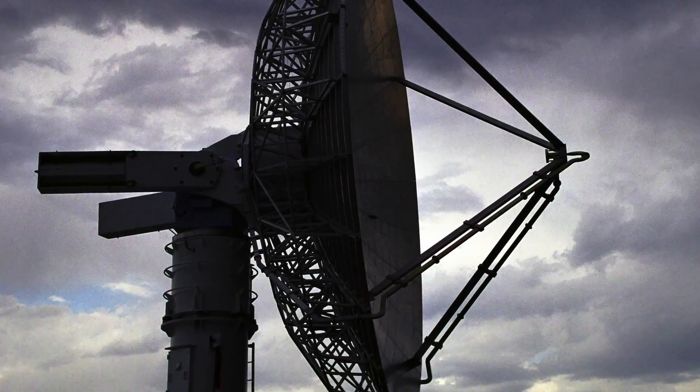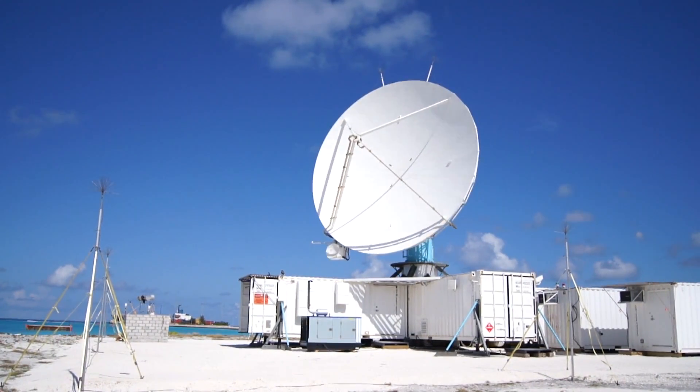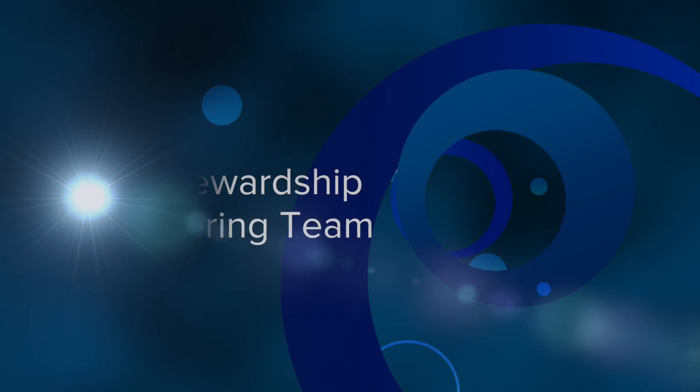NCAR is a leading institution that does atmospheric research. So we need to partner with other facilities around the world, both in Asia and Europe, and maintain and assist each other in collecting data and distributing it.